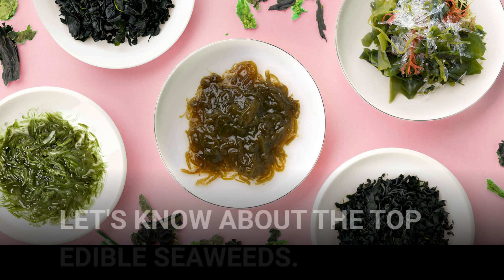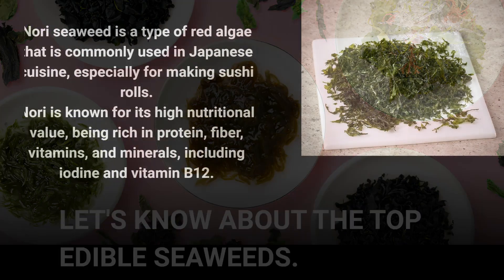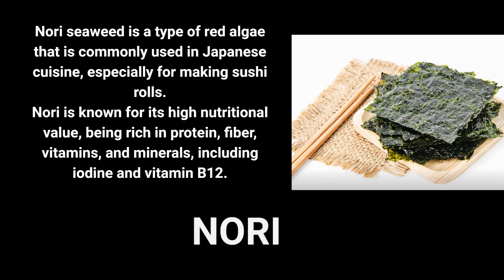Seaweeds are a nutrient-dense food. There are numerous varieties of seaweeds that are edible and offer a wide range of health benefits. Here are some of the most commonly consumed types. Nori is a red algae type of seaweed commonly used to make sushi rolls, and is an excellent source of iodine and vitamin B12.